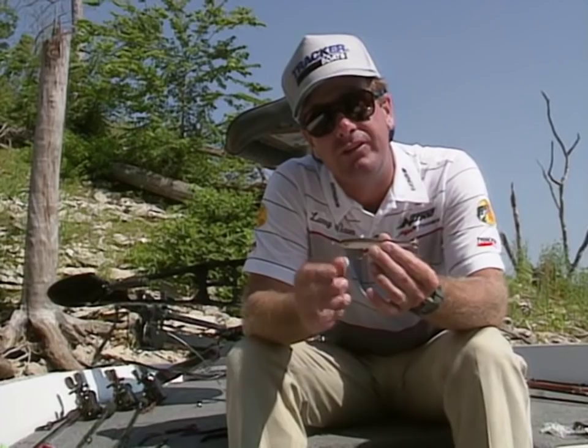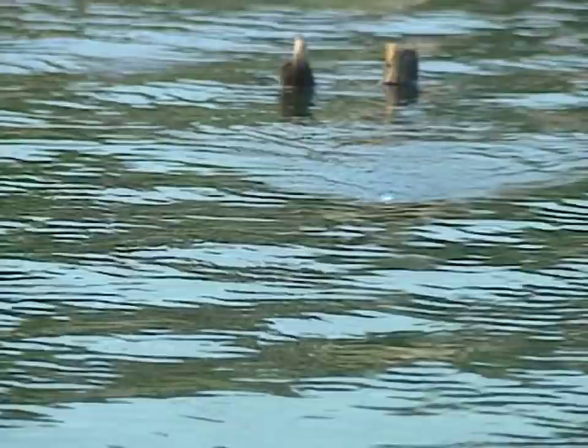Another very productive topwater bait is your propeller type baits. This particular bait is a Boy Howdy. Another one you're familiar with is a Devil's Horse — anything with a prop on one or both ends. It creates more disturbance on the surface. When you've got a lot of little fry in a lake, right after the bass have spawned in post-spawn, that's when they're really effective.